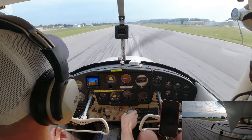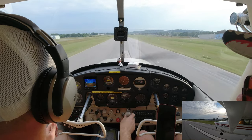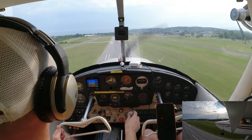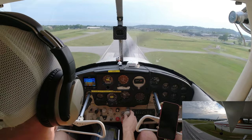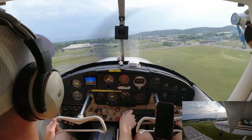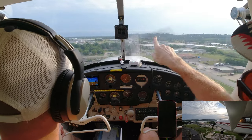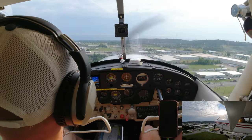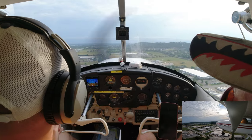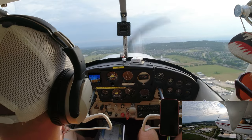Tower: '87 Bravo, you're going to be number two following the Columbia inbound from the west — extend your upwind about a half mile.' We respond: 'Extending upwind, 87 Bravo.' So we'll keep going around the end of the right ridge. Pitching for 85 or 80. If you're at 2,400 already, pull power back. These antennas are about a mile from the runway — we could turn right before or after them, but we'll go out past the ridge to give the Columbia enough time to land.